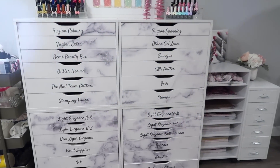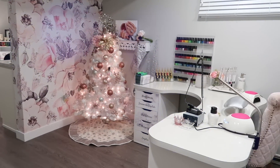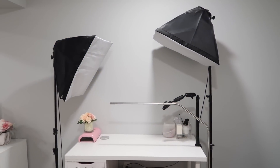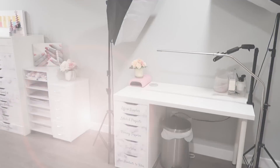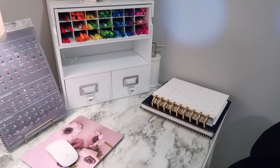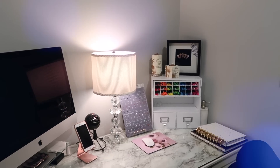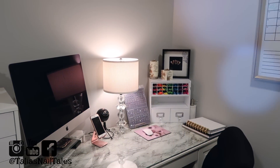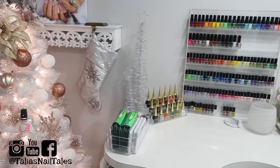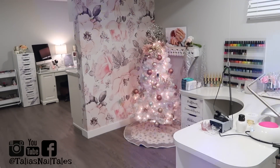Thank you so much for watching my nail studio tour — I hope it gave you a little more insight into what my studio space looks like. It needs to function for filming YouTube content, doing client nails, and editing. I'm looking forward to hearing your suggestions on making my editing space more pretty and motivational — that's a goal for 2020. Make sure you're following me on all my social media, come back tomorrow for the conclusion of Sarah's and my Christmas nail art series, and I'll see you in my next video!